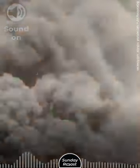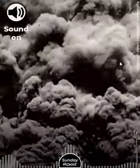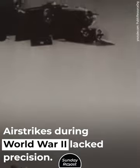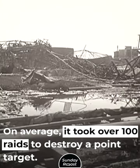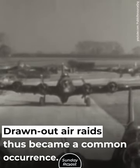Number 8: Air Raids. Air strikes during World War II lacked precision. On average, it took over 100 raids to destroy a point target. Drawn-out air raids thus became a common occurrence.